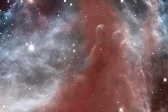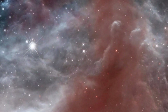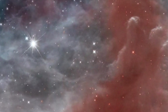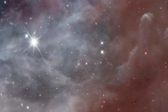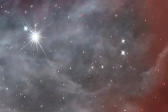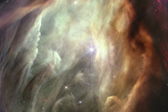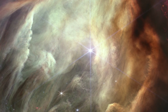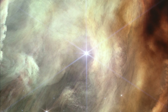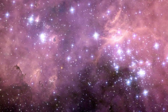The images captured by the JWST are not merely breathtaking vistas — they represent a quantum leap in our comprehension of the cosmos. The construction and launch of the James Webb Space Telescope entailed a significant investment of resources, but the immeasurable scientific dividends it yields are indisputably worth every cent. As we continue to unravel the mysteries of the cosmos and expand the boundaries of human knowledge, the JWST stands as a testament to humanity's insatiable curiosity and relentless pursuit of understanding.